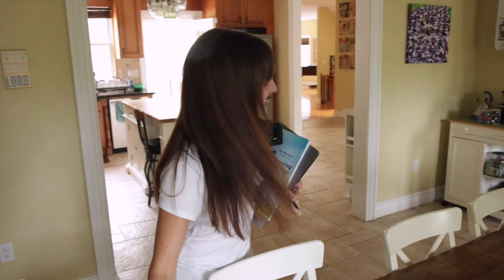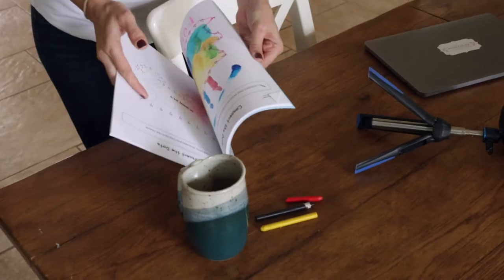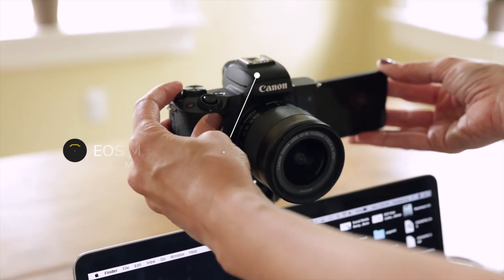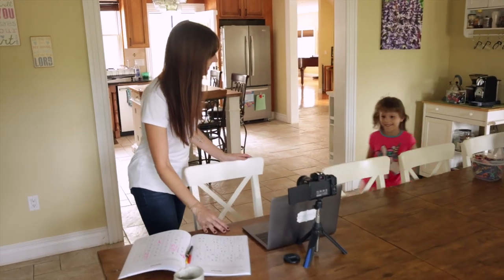A typical day in my life is beautifully complicated. I use many different Canon products for a wide variety of applications, but the all-new Canon EOS M50 Mark II mirrorless camera checks off a ton of boxes.